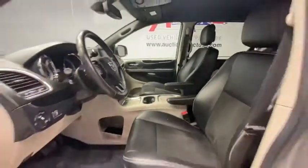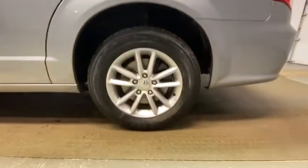Backup camera, traction control, stability control, power liftgate, anti-lock braking system, Bluetooth, leather-wrapped steering wheel.